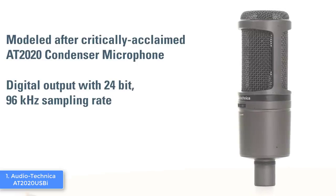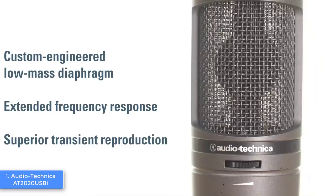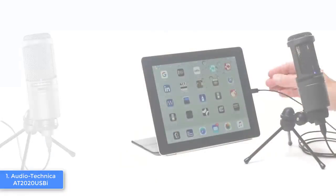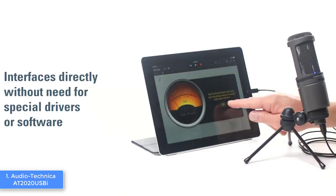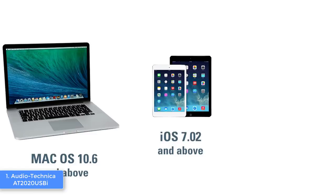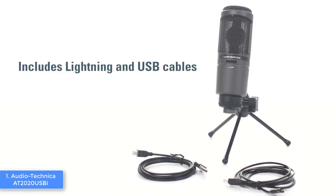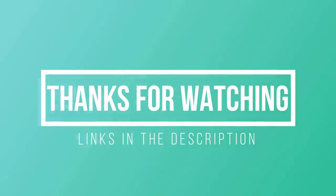The Audio-Technica AT2020 USB has a 24-bit depth and a sample rate of 96kHz, and its cardioid polar pattern provides off-axis rejection so you always sound clear. The frequency response ranges from 20Hz to 20,000Hz, which is excellent for the price. Streamers aren't the only ones who can benefit — anyone who needs a quality mic can purchase it confidently. Those who've purchased it claim they were surprised by how well their speech was recorded. Audio-Technica has once again proven they know how to create quality products, and you should definitely consider the AT2020 USB as your next purchase for great value.